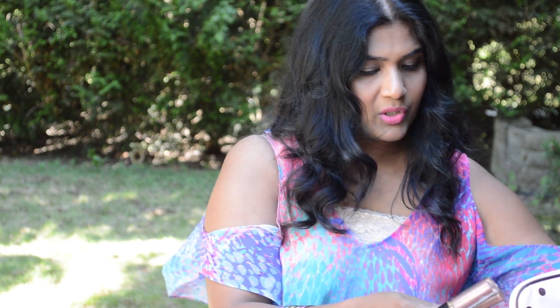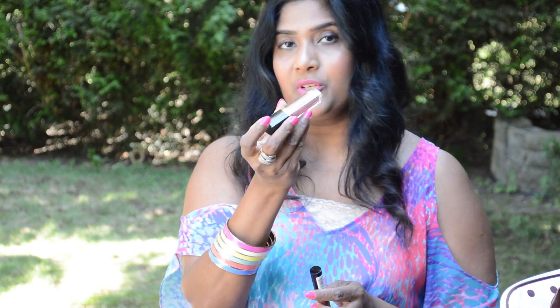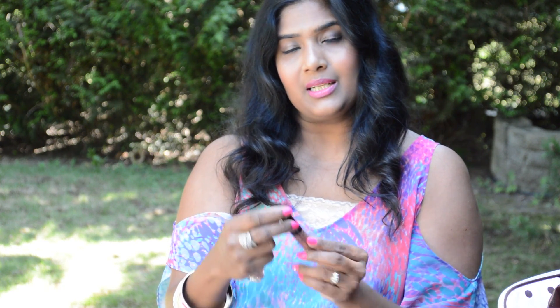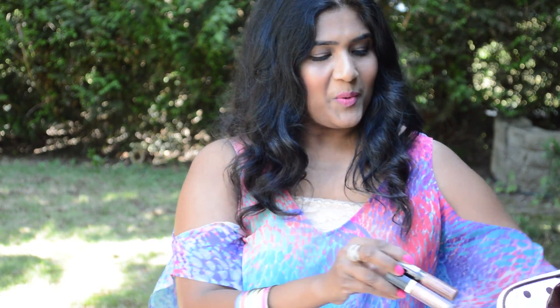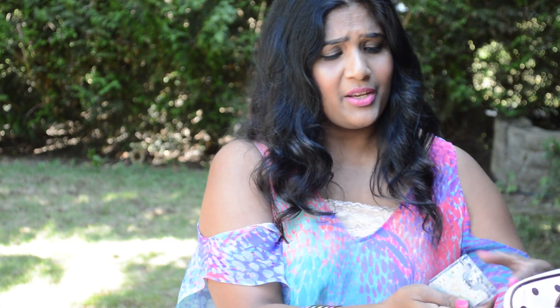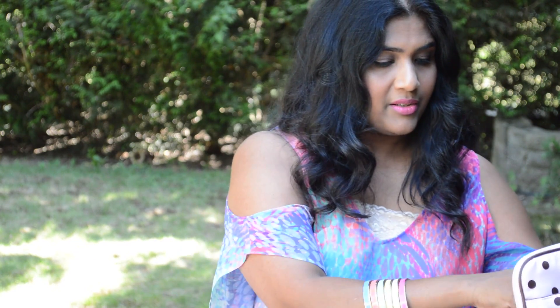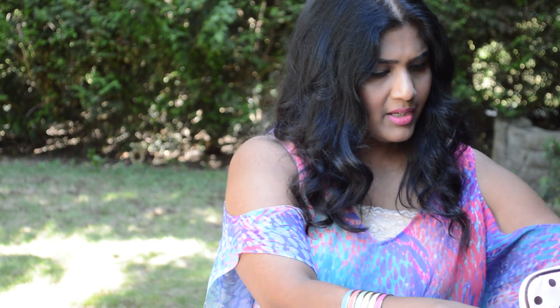I also take the Revlon Super Lustrous lip gloss in a beautiful neutral color. I apply NYX Extreme Lip Cream to my lips and put this gloss on top — it gives you a really nice bronzy lip look. I also take a mirror with me, which is really useful.